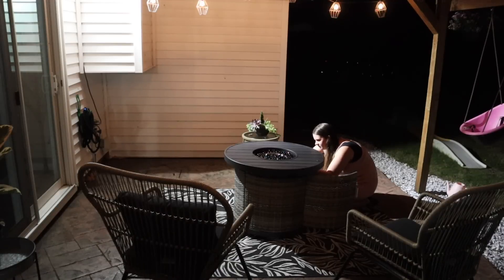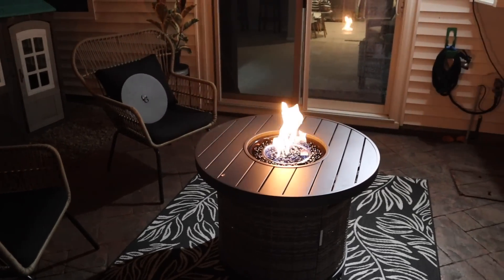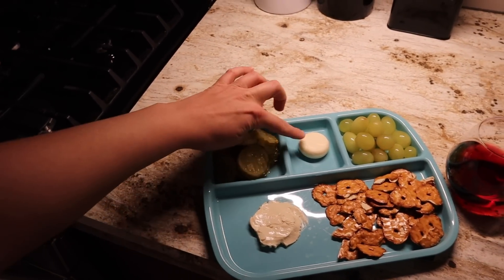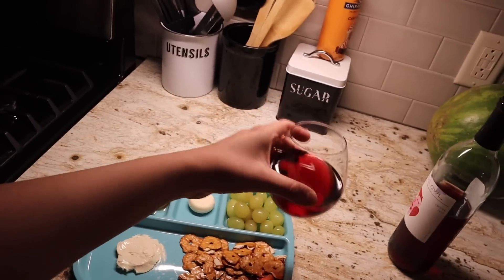I went out on the patio to enjoy our new fire pit. I tried to light it up again and I actually did it super fast this time — I'm really proud of myself. I have to talk super quiet, but I made a little charcuterie board on one of the kids' plates: some spicy pickles, a Babybel cheese, some green grapes, pretzels, and a garlic cheese spread. I'm also having a little bit of red wine.